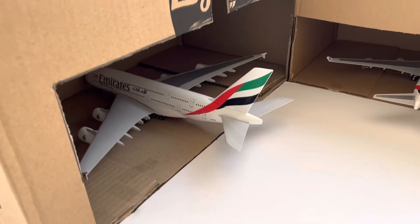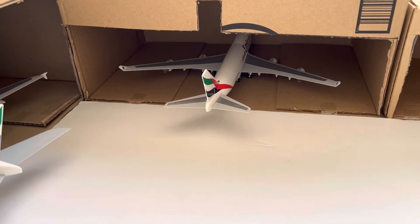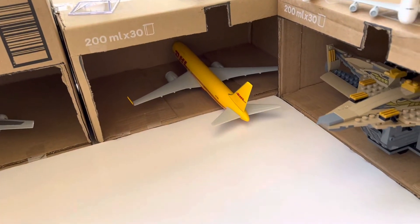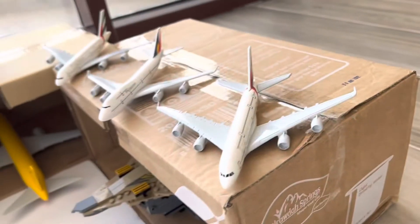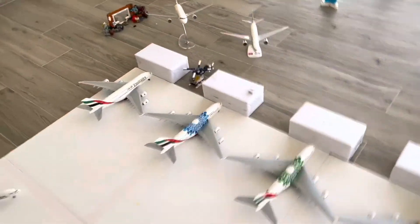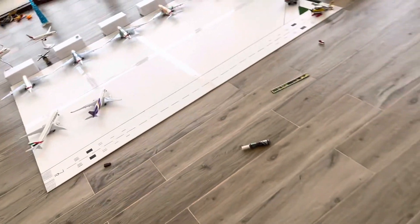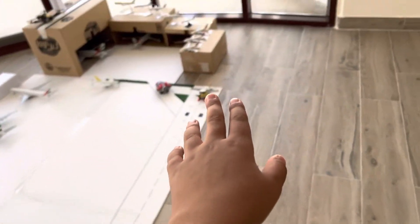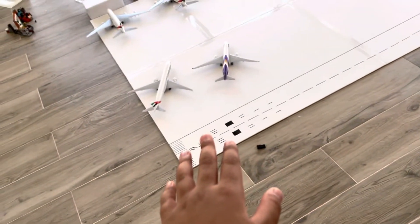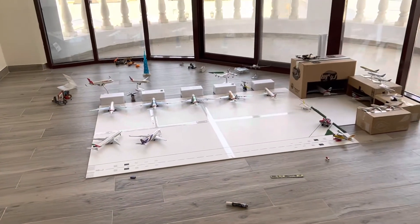The A380-800 is right now in the hangar — some for Emirates. I'm going to make this bigger, add another runway, and we should be good. This runway will be for landing, this one for takeoff. Right now, this is for landing and this is for takeoff — and it's Emirates.